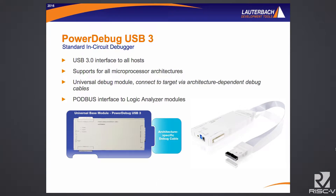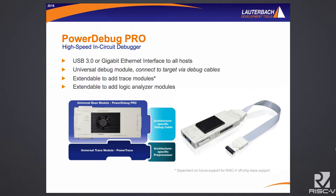Our PowerDebug is a universal debug module that you would then connect a JTAG cable to. We have two flavors: one is a USB 3 only connected device, and the other is a high-speed device with gigabit Ethernet or USB connection to the host. It's also expandable — if you wanted to add trace capability, we have a trace module you could add to do off-chip trace in addition to your JTAG. Right now with RISC-V we don't have any trace support, but as soon as we see things progressing in the right direction, we'll be able to add trace support as well.